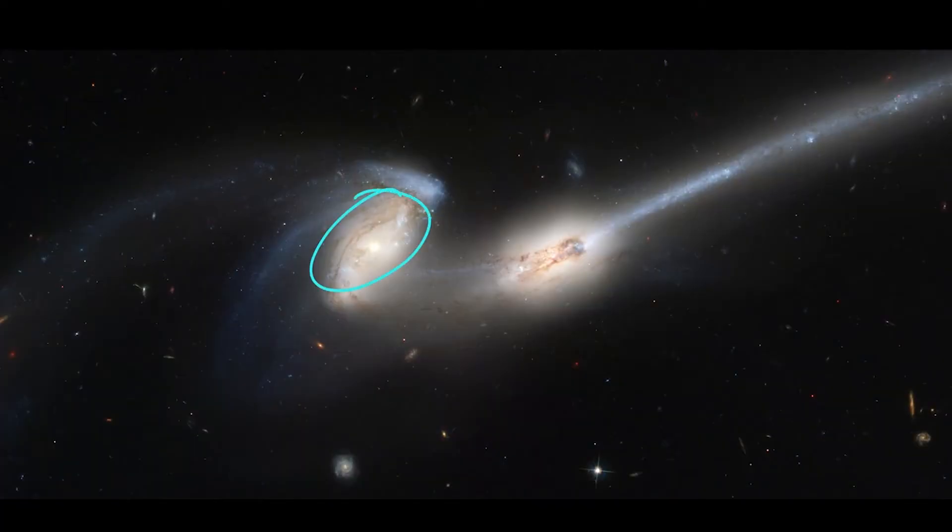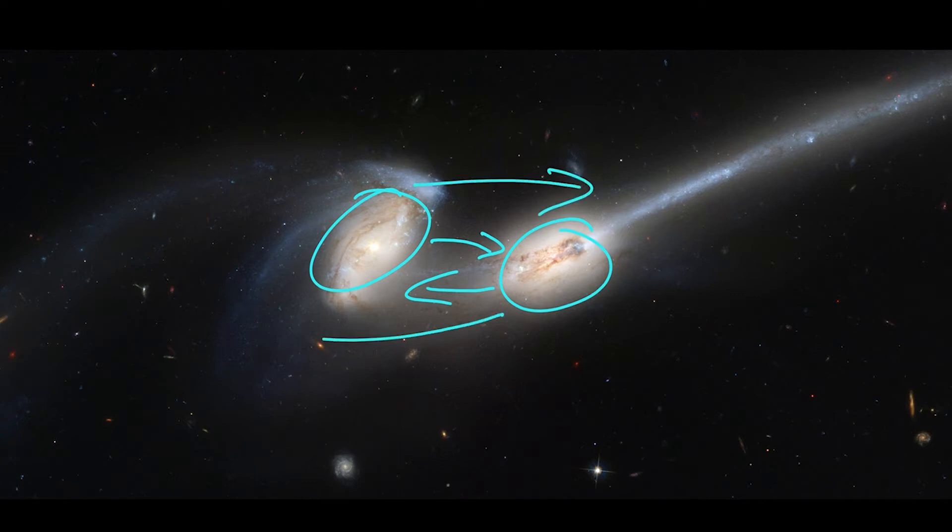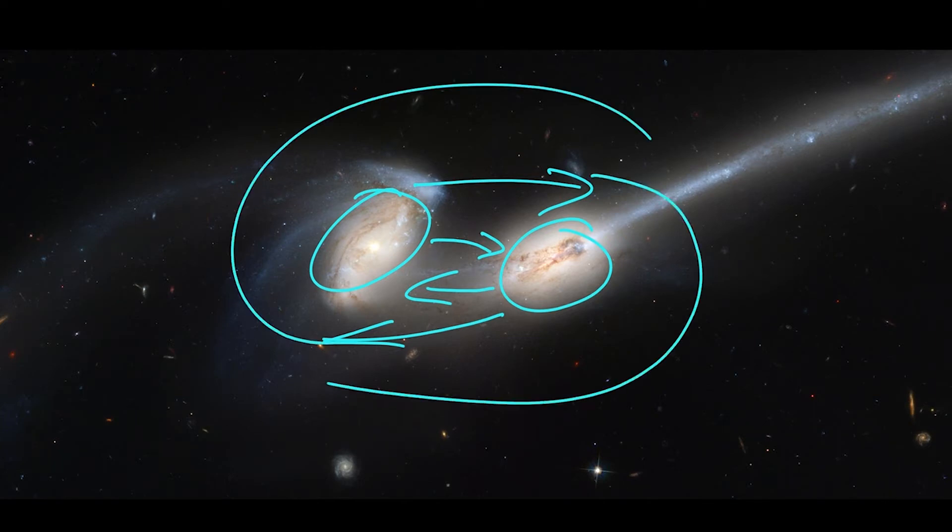These galaxies have a lot of matter — stars, gas — and they're mostly dominated by dark matter, which means they have a lot of gravity. This galaxy over here is pulling towards that one, and that one is pulling towards this one, and they're doing a little dance in space. This one is moving in one direction and this one in another, interacting and spinning around one another.